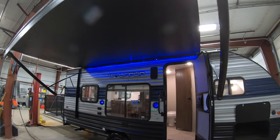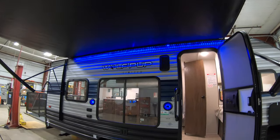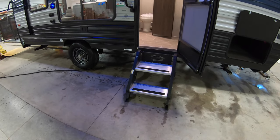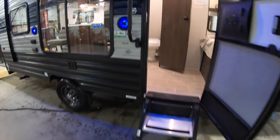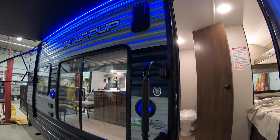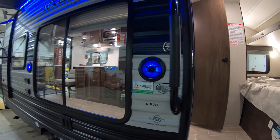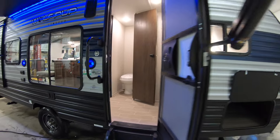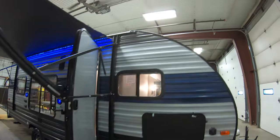Nice big power awning with LED lights. Nice big window towards the campfire. Nice solid step that goes all the way to the ground. Got a nice big grab handle for coming back from the campfire. Lighted speakers.